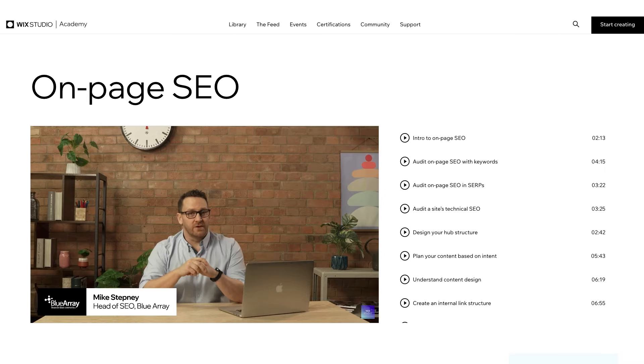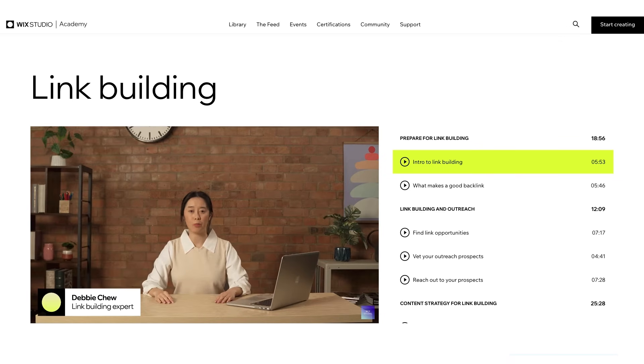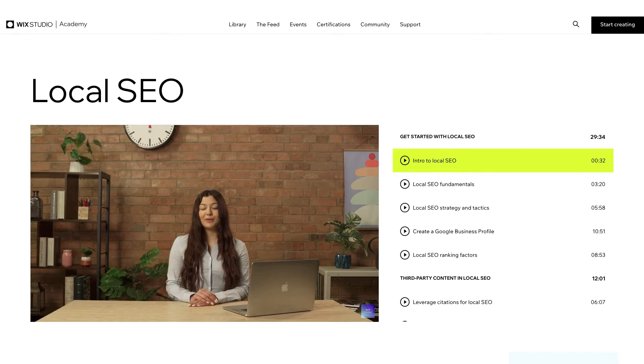Michael Stepney, head of SEO at Blue Array, will help you learn the ins and outs of on-page SEO. And backlinking expert Debbie Chu will help you get the hang of off-page SEO. Local SEO will be led by Celeste Gonzalez of Rickety Roo. She'll show you how to help sites become visible and rank for local search queries.